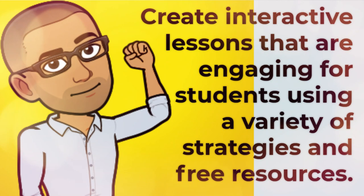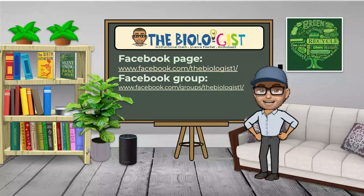Create and provide interactive lessons that are engaging for your students using a variety of strategies and free resources. And most importantly, use your existing resources. It is unrealistic to expect that you, on your own, will produce a semester's worth of high-quality videos. You can use pre-developed resources available online and provide students with clickable links.